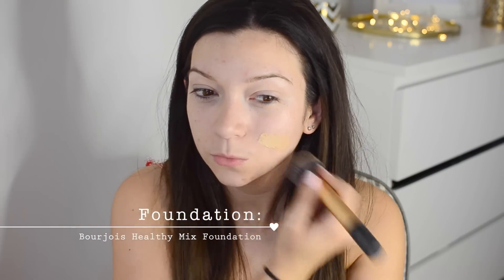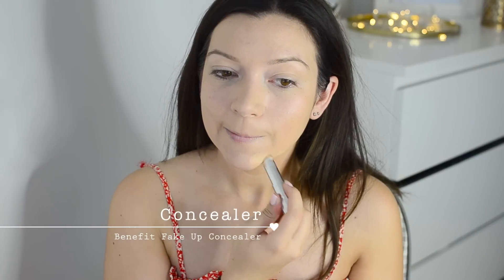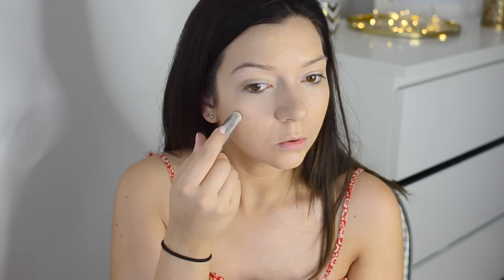For foundation I'm using the Bourjois Healthy Mix, which gives a really nice glowy finish - Kendall's look was very flawless but also glowy and dewy, and this is the perfect foundation for that. To cover any spots or flaws, I'm using the Benefit Fake Up concealer. It's not the most amazing concealer but I quite like it for covering blemishes and also under the eyes.